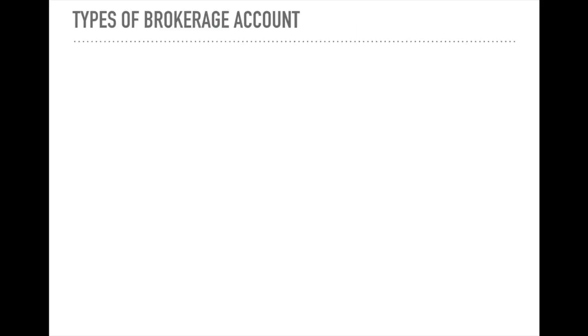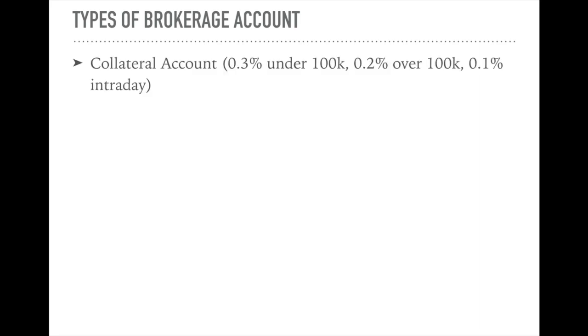You keep track of your cash and stocks there. So what are the different types of account? There are actually three types of account. I won't talk about margin account because it's too advanced. Let's go step by step. You have two choices: you can open either a cash-only account or a collateral account. A collateral account allows you to buy more than you currently have in your account immediately.